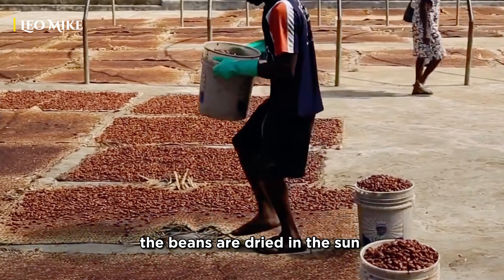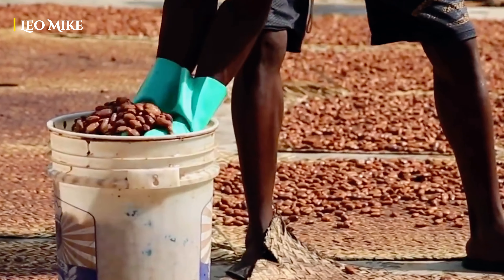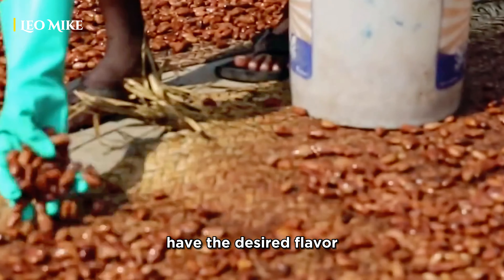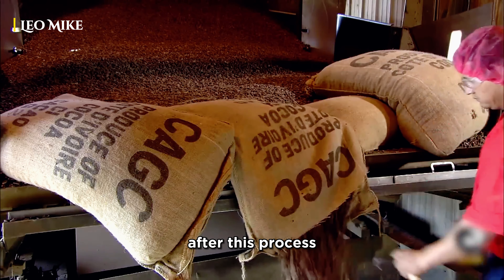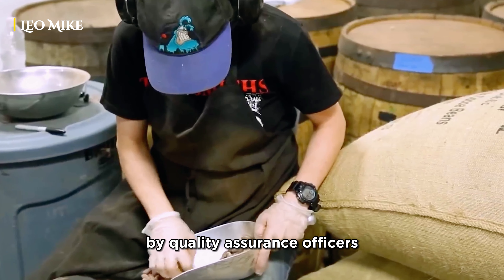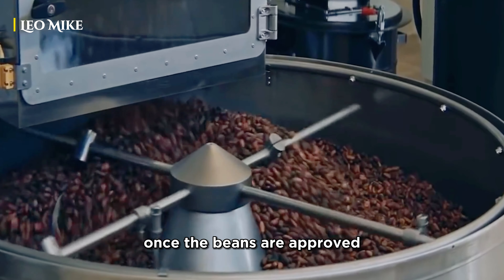The beans are dried in the sun to reduce moisture. Proper drying is essential to prevent mold and to ensure the beans have the desired flavor. After this process, the beans are sent to factories where they are properly checked by quality assurance officers.